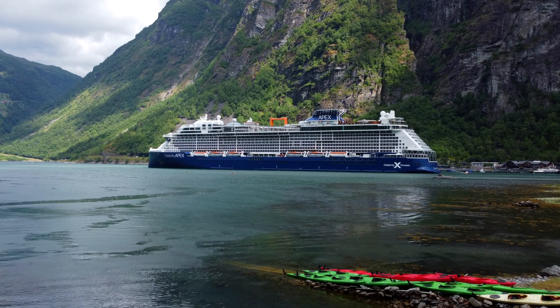Concierge class features priority check-in and disembarkation, exclusive events such as welcome aboard parties, Concierge class lunches, and destination seminars. You also receive concierge service, where you get a dedicated concierge to assist you with various aspects of your cruise, from making dining reservations to booking shore excursions. In your stateroom, you also receive enhanced amenities including fresh fruit, daily canapés, and an expanded room service menu.